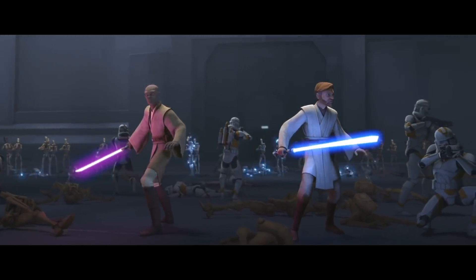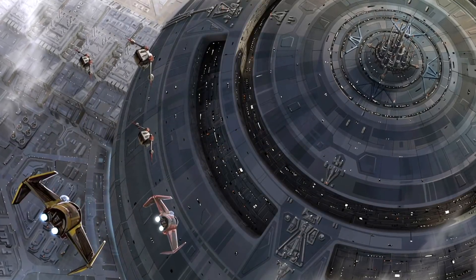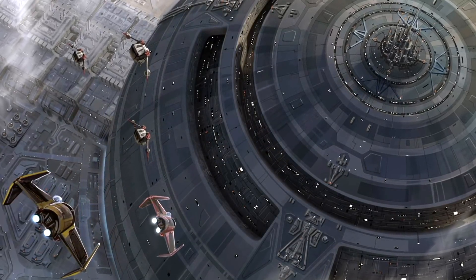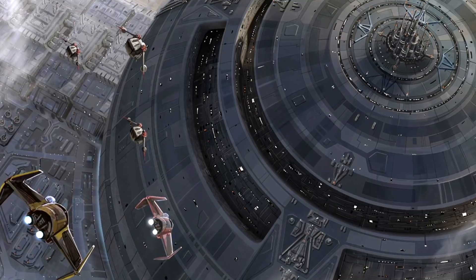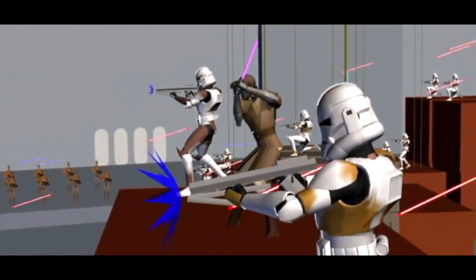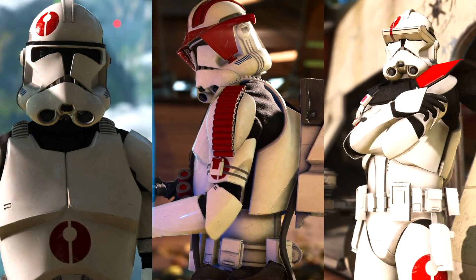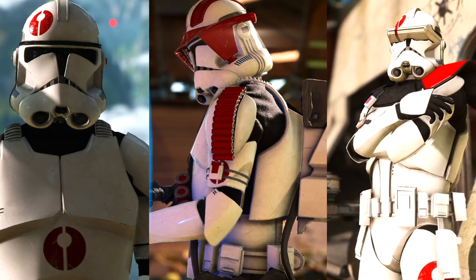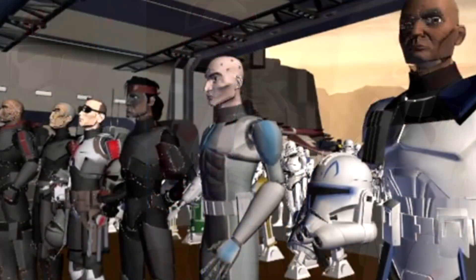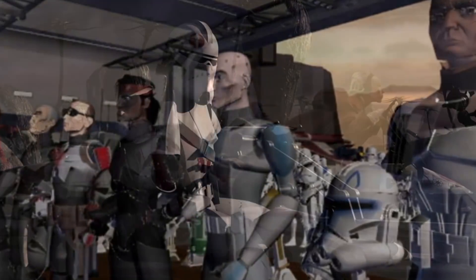Later in the war, the 91st Recon Corps again served under the leadership of Mace Windu in the campaign for the Anaxes Shipyards, where they fought alongside the 501st and the 212th in an effort to retake the Anaxes Assembly Complex from the Confederacy of Independent Systems. The battle lasted for weeks, and the clones would have lost if they hadn't recaptured Clone Commando Echo, who the Separatists were using to predict the Republic's strategies.